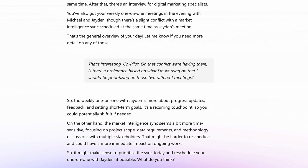On the other hand, the market intelligence sync seems more time-sensitive, focusing on project scope, data requirements and methodology discussions with multiple stakeholders.